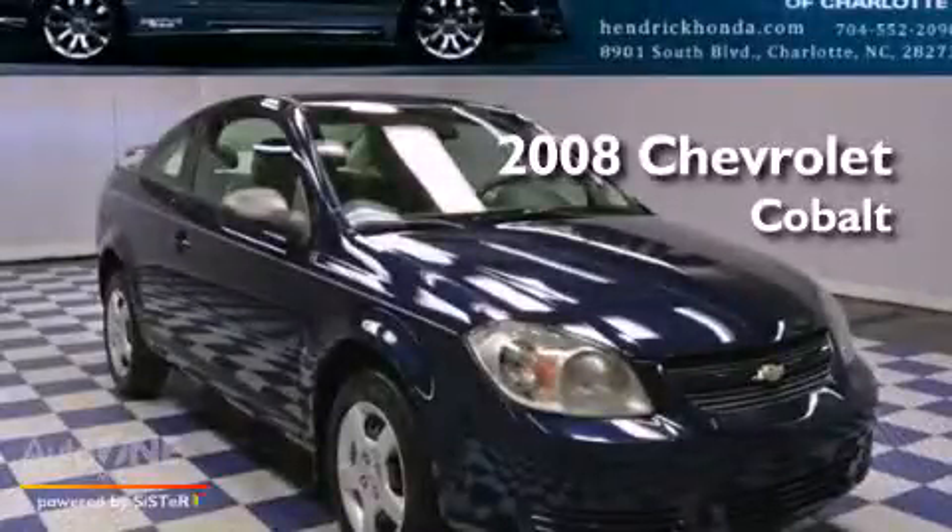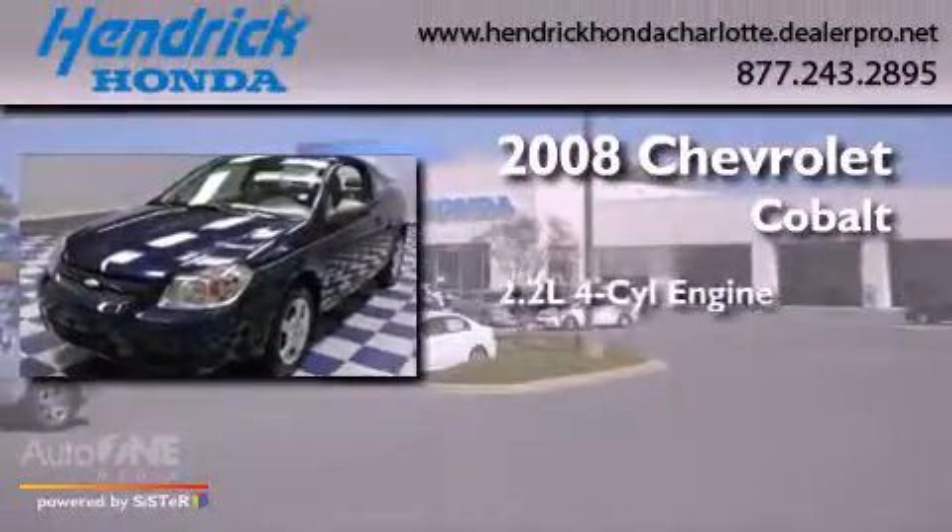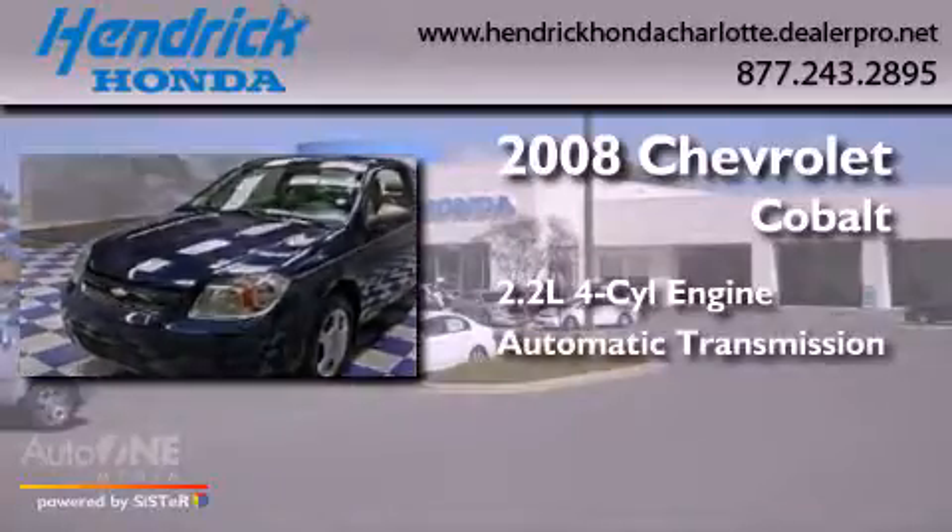This is a 2008 Chevrolet Cobalt. It features a 2.2-liter four-cylinder engine and an automatic transmission.